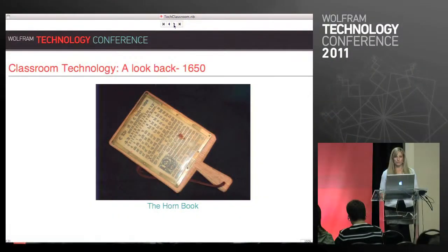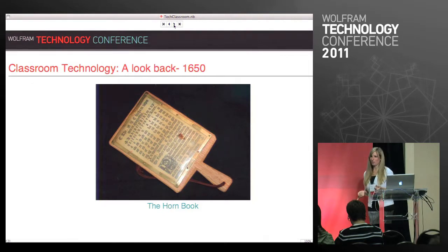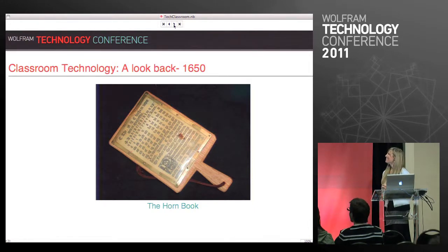So we're going to take a quick tour through some of the key educational milestones — some of you may recognize some of these, some of you will have no idea what some of these are. So 1650 gave us the horn book, which looks maybe a little bit similar to the iPad — same size, same basic idea. I don't know, maybe they were onto something.